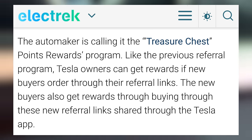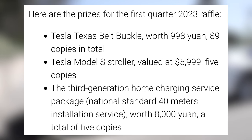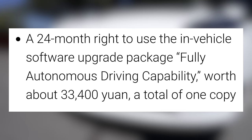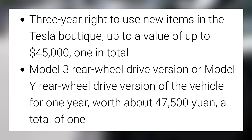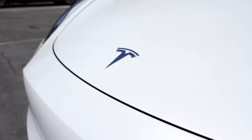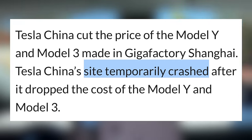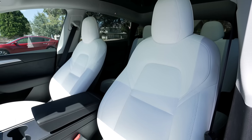At the same time Tesla is dropping prices, they've also launched a new referral program in China called Treasure Chest. Tesla owners get rewards if buyers use their referral links — instead of supercharger miles you receive points you can exchange for things, and the points also enter you in a raffle. Prizes include a Giga Texas belt buckle, Model S stroller, home charging service package, or 24 months of the FSD package. For the annual sweepstakes, you can win a Giga Texas VIP visit, 50,000 km of supercharger miles, or a rear wheel drive Model 3 or Model Y for one year. Reportedly, when Tesla first dropped prices, the Tesla China site crashed due to interest.